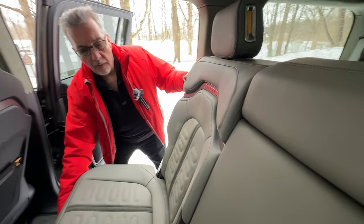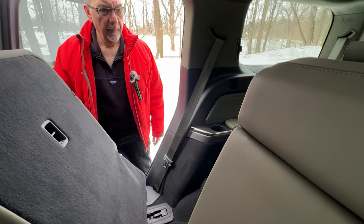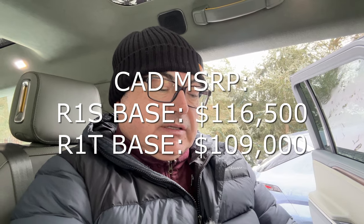To access the third row, you adjust the middle seat for leg room and fold it up, then climb through. It's a little bit of climbing — but this is an adventure vehicle. Canadian pricing on the R1S starts at $116,500, with only the larger pack coming to Canada at this point. The R1T is $109,000 Canadian. US pricing starts at $85,800 to $87,600 base MSRP, where you can get the smaller standard packs. If you're in the market for a capable three-row SUV with lots of storage, towing, and roof rack capability, Rivian has something for you.